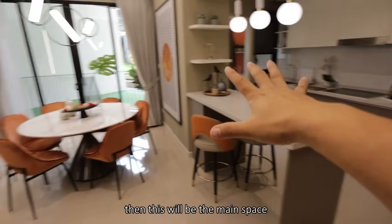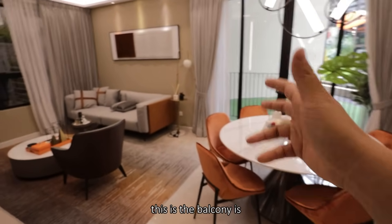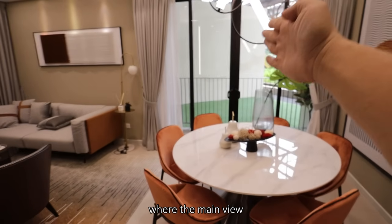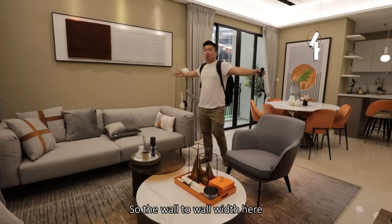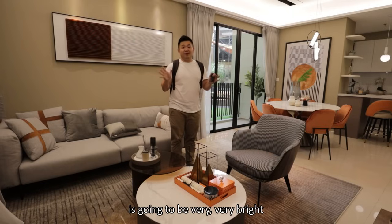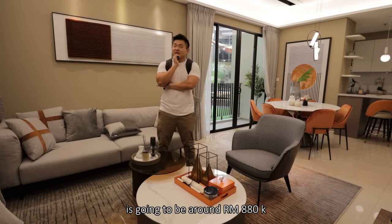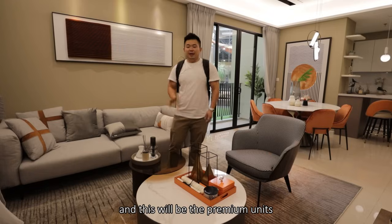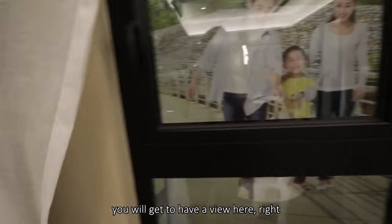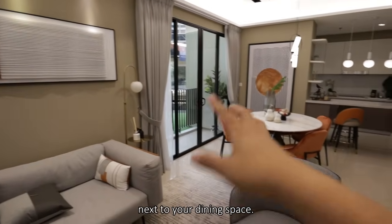Coming up from the kitchen is the main family space — dining and living. Uniquely, the balcony is not attached to the living space but to the dining space, because the main view is in that direction. The wall-to-wall width is 3.5 meters and ceiling height is around 3 meters. This space will be very bright with openings on both sides. For this three-bedroom unit the current selling price is around RM880,000-plus, and this is a premium unit with views on one side and a balcony next to the dining on the other.